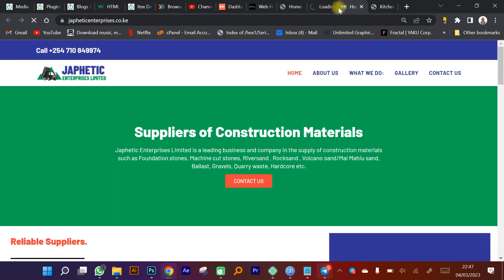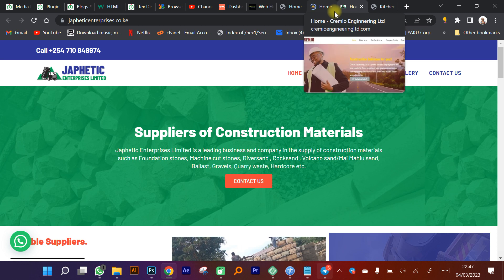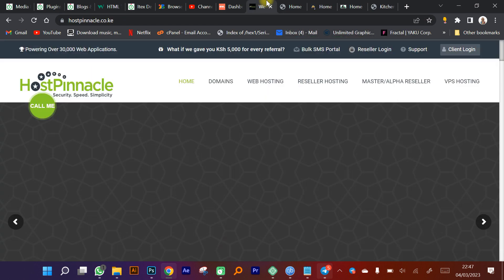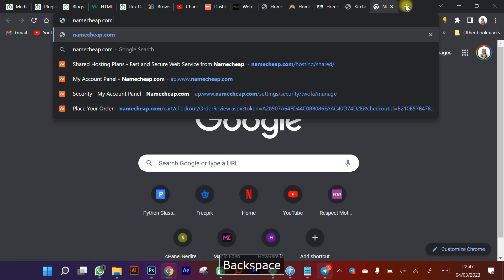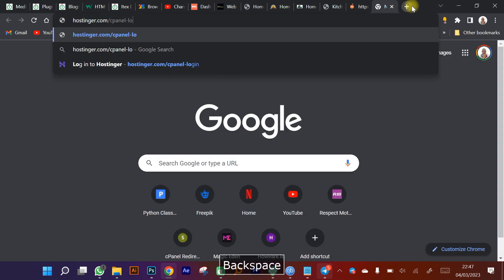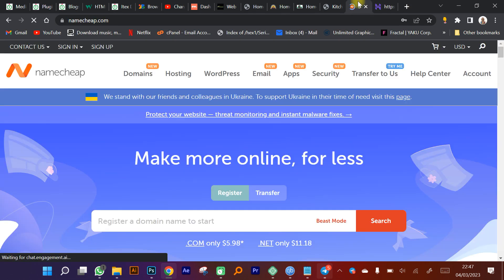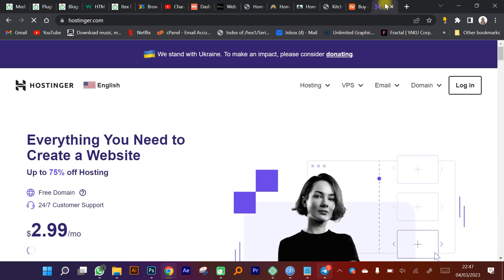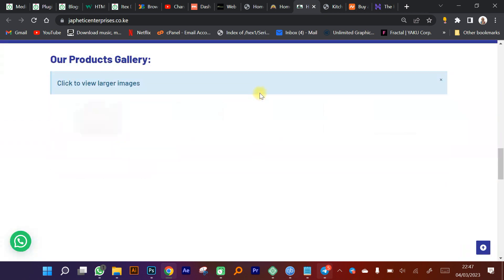I've always received complaints from people who paid someone to create a website but didn't get delivery or value for their money. So to summarize: for a website in Kenya, you need a domain and hosting. I've mentioned Host Pinnacle, but there are other good companies like Namecheap — a very good global company — and Hostinger. I'm mentioning these because I've actually worked with them and they provide excellent services.